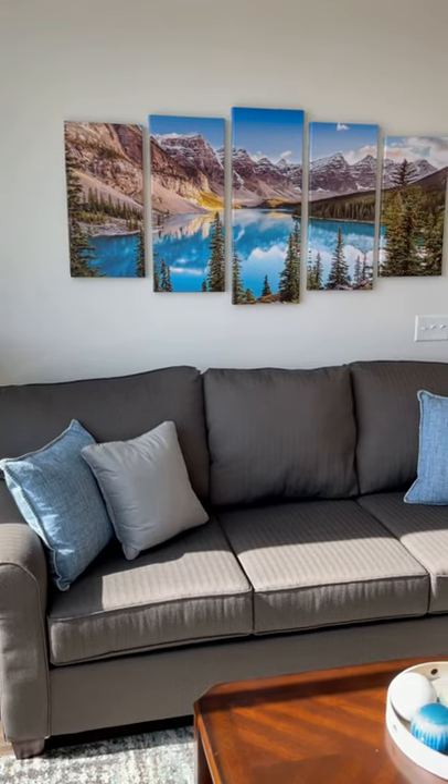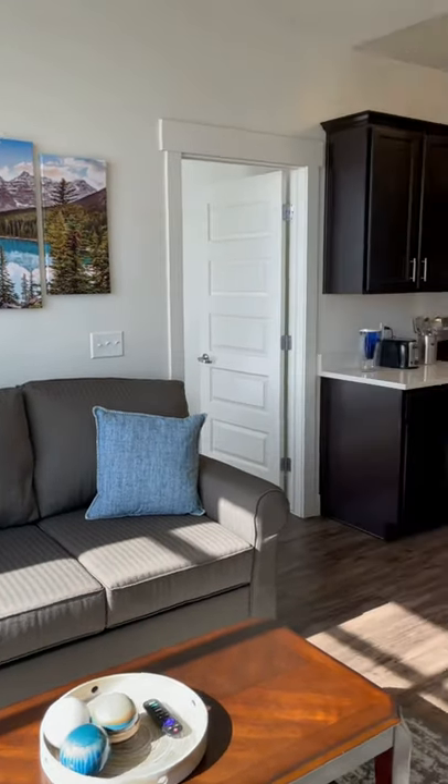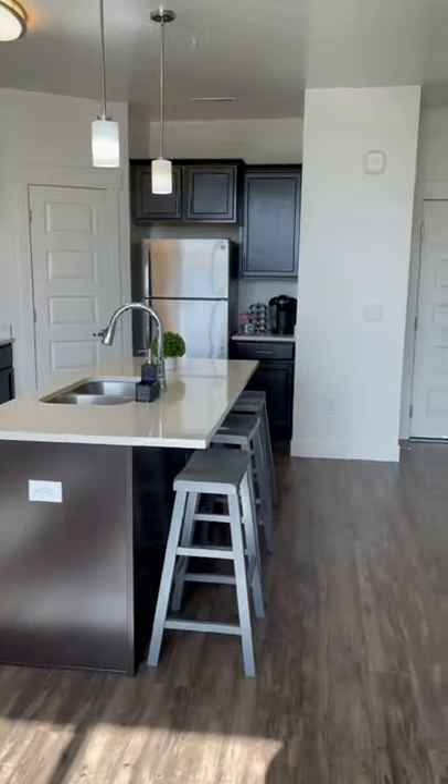Just want to give you guys a quick tour. This is the living room. Got our kitchen. Nice room.